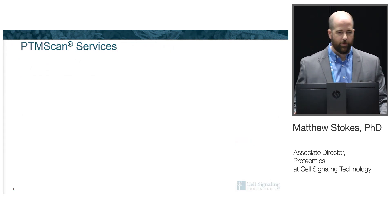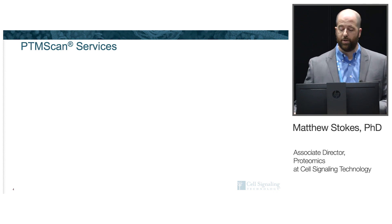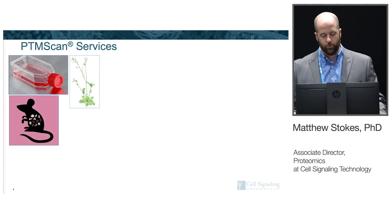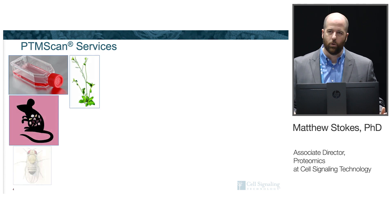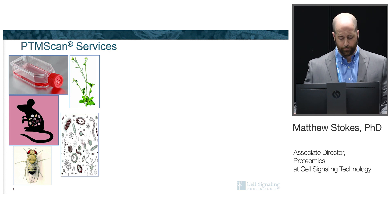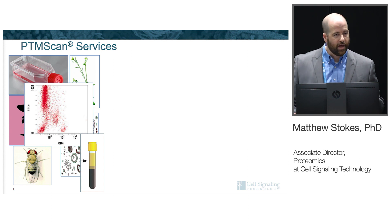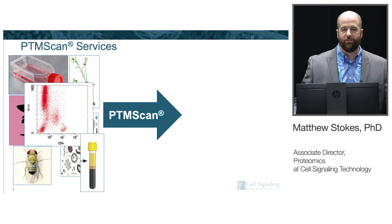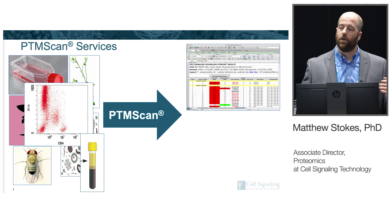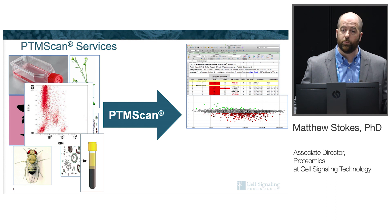In my proteomics group, we do service projects where people send us samples — cell lines, tissues, plant material, whole organisms, microbial samples, sorted cells, even serum or plasma. We put those through our processes and come back with a finished data package telling people what we identified. Quantitatively, we report what goes up and down between samples and conditions.